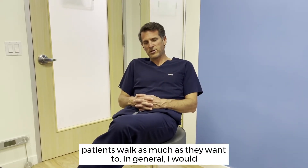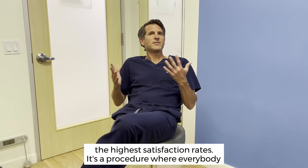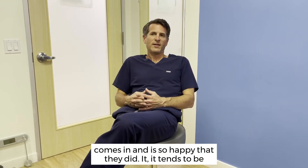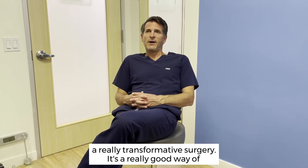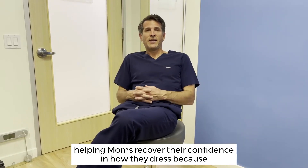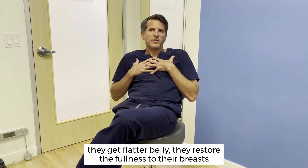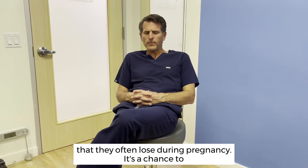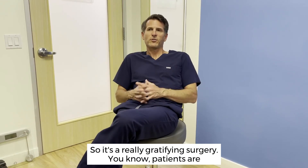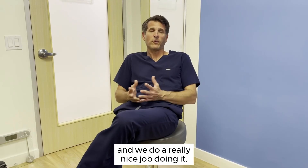In general, this is one of the procedures we have with one of the highest satisfaction rates. Everybody comes in so happy that they did it — it tends to be a really transformative surgery. It's a great way of helping moms recover their confidence in how they dress, because they get a flatter belly and restore the fullness to their breasts that they often lose during pregnancy. It's a chance to really contour the body and get a really pretty outcome. Patients are always happy they did it, and it's a procedure we really like to perform.